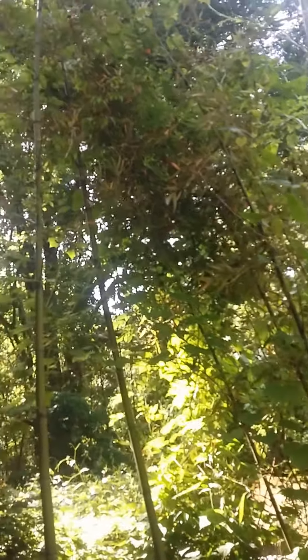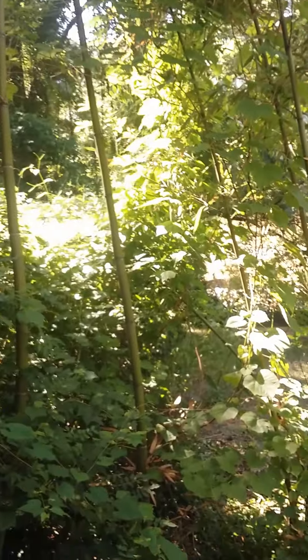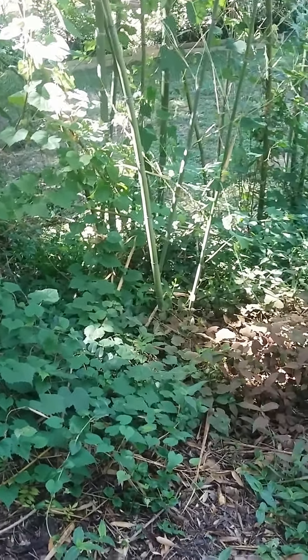I would hate it with a passion. When I would see the little spreeks coming up, that would just really get under my skin.